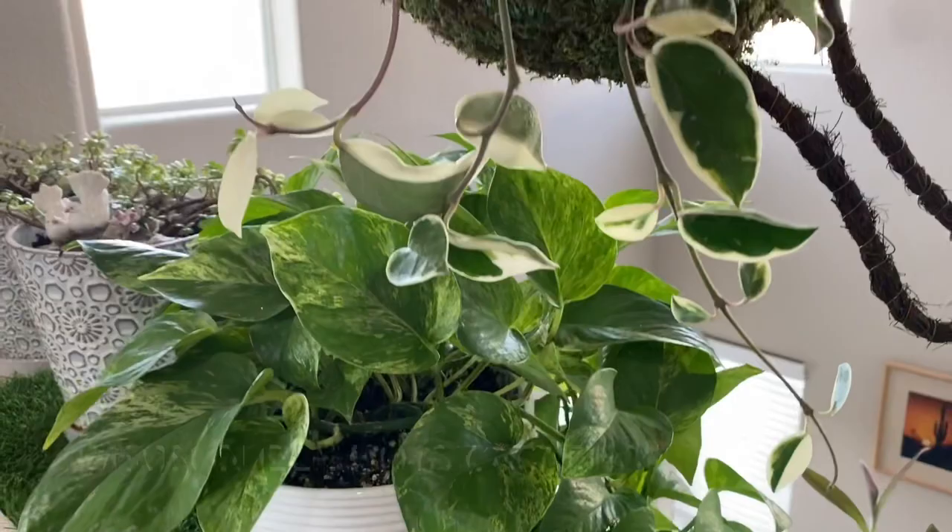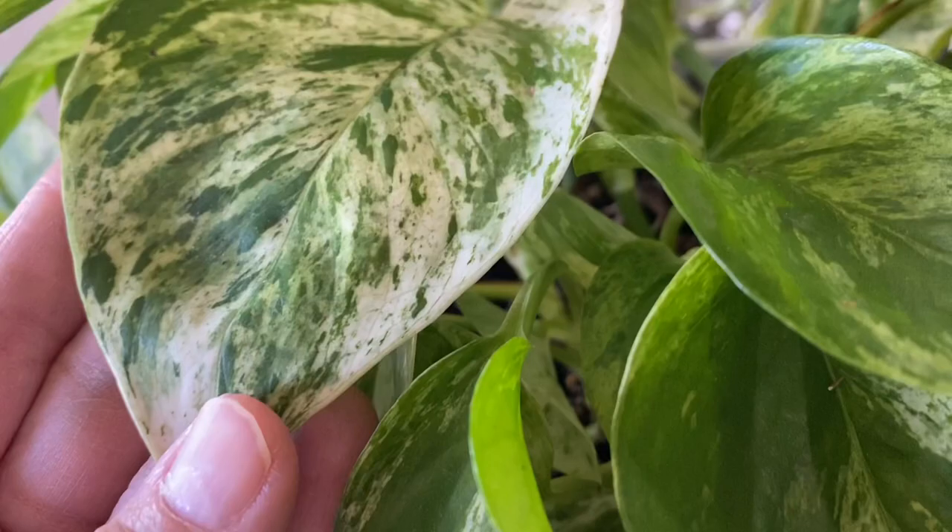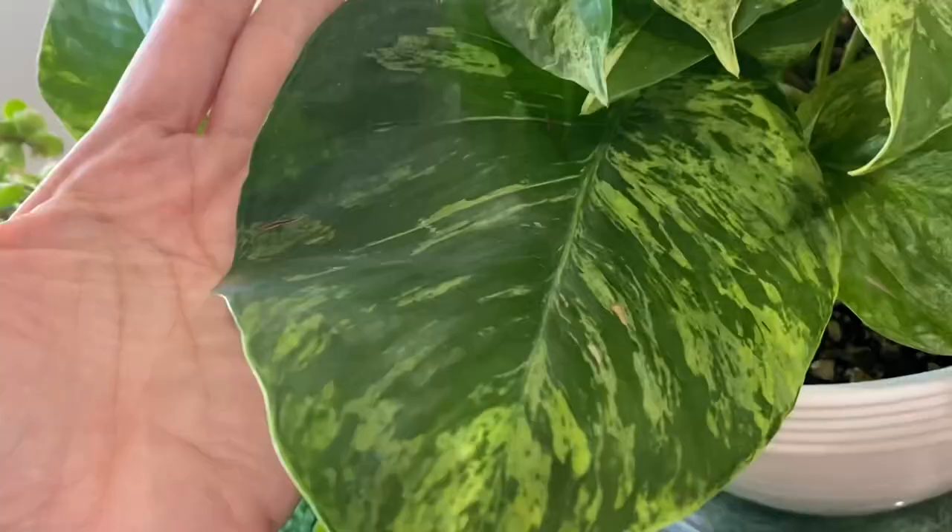Here's my Crimson Queen Hoya carnosa. And here's the Marble Queen Pothos — I really like the variegation of this. I'm hoping to have a Snow Queen and other Pothos or Scindapsus. The variegation looks so pretty.